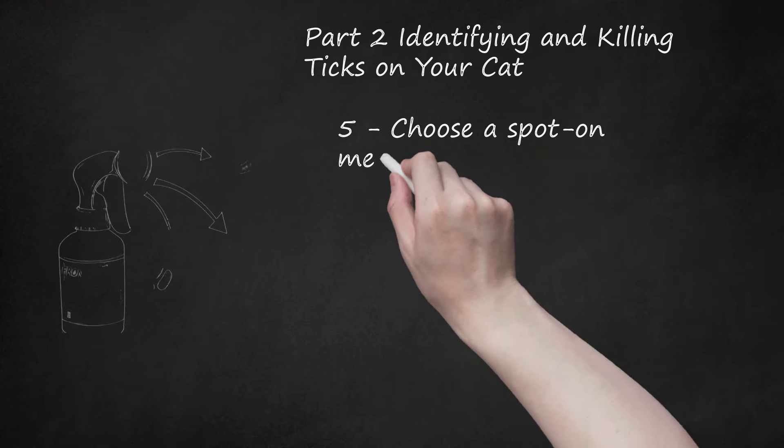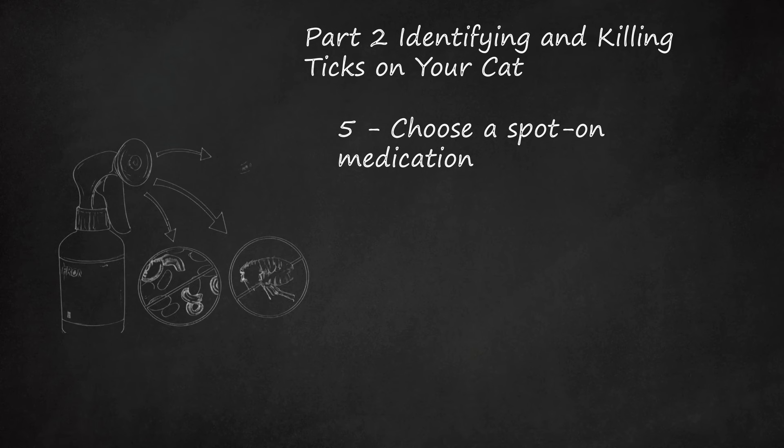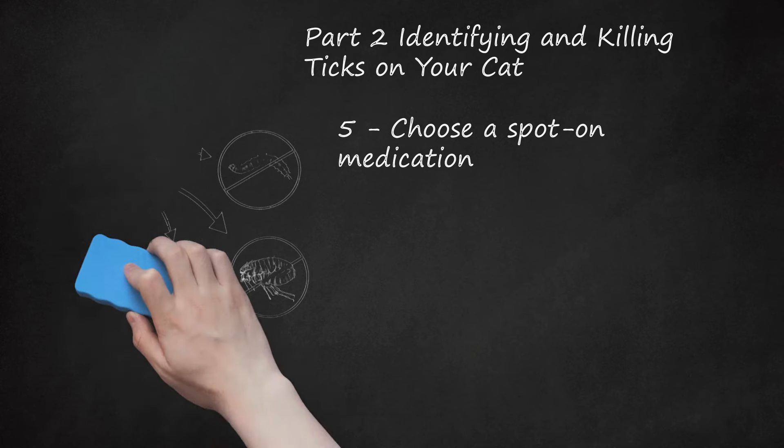Choose a spot-on tick medication. You may have several options for topical tick treatment, and many monthly treatments should be used year-round as a preventative. Make sure the product is labeled for cats and not dogs — cats can get very sick or die if treated with a medication meant for dogs. Fipronil and S-Methoprene, known as Frontline Plus for cats, applied once a month kills flea larvae, eggs, and adult fleas, and may also kill ticks, heartworms, ear mites, and sarcoptic mites. However, it is not licensed to kill ticks, has only partial success with some ticks, and is not effective against Ixodes, the species that carries Lyme disease.